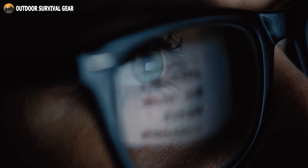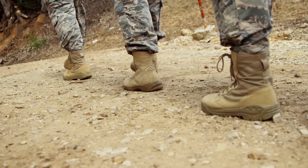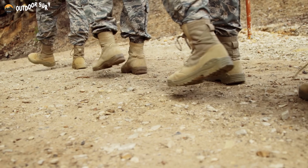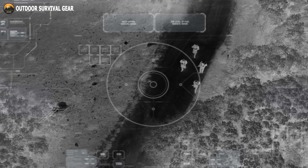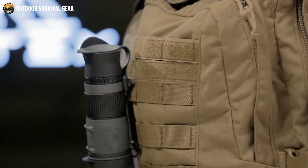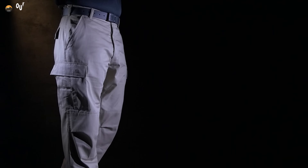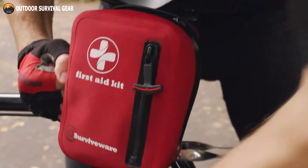Luckily, Amazon offers an extensive range of meticulously designed tactical gear and gadgets that can enhance your safety, connectivity, and strategic advantage. In our fourth video, we will explore 10 essential tactical military gear and gadgets available on Amazon, which are guaranteed to elevate your readiness and overall preparedness.